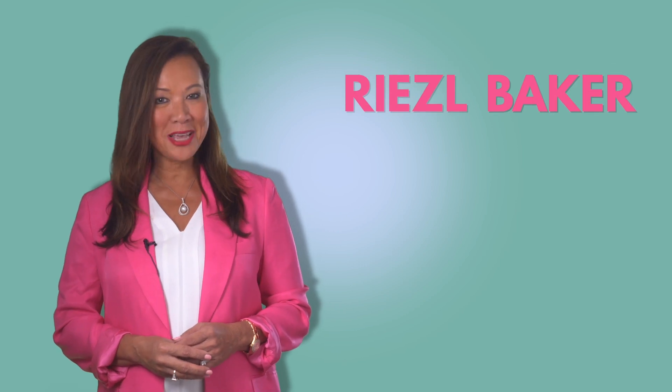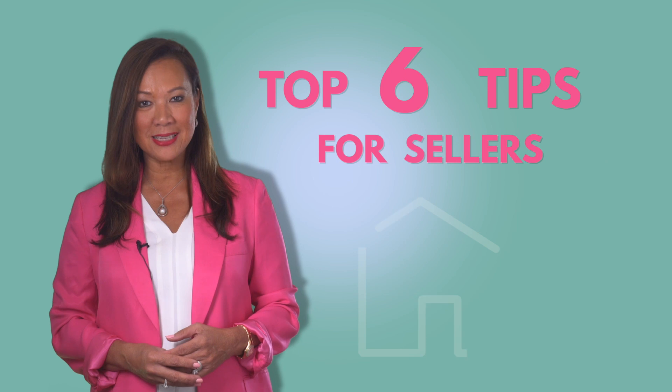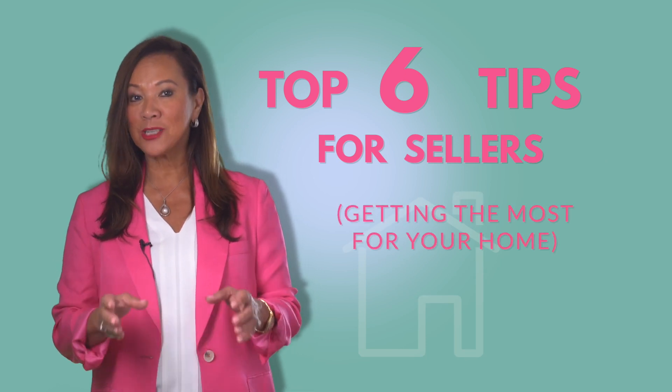This is Roselle Baker with Luxury Lake Oconee Real Estate Group, and today I wanted to give you my top six tips for sellers and how to get the best price for your home in today's market.